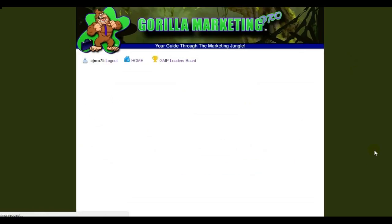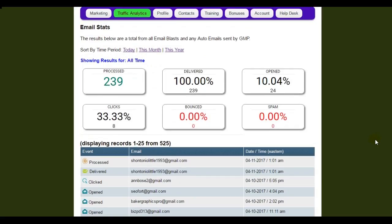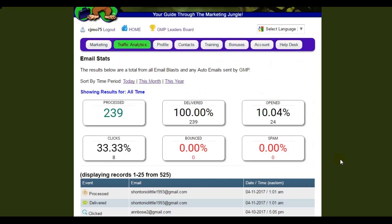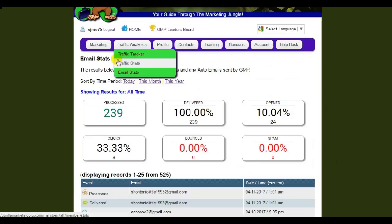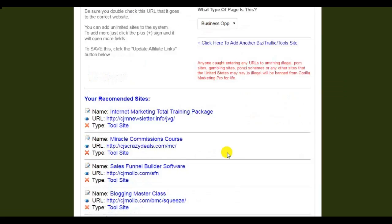We also have email stats, and I'll get to emailing in just a bit. As a free member, you're going to be able to send out an email — and this is not a safelist, not one of those things where they have to look at the page for 30 seconds and get credits. These are actual real emails, just like an autoresponder would send out. It shows you who has delivered and opened your emails — you can choose for today, this month, or this year. The profile section is where you're going to set up your own affiliate links that you want your referrals to see.